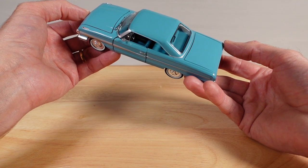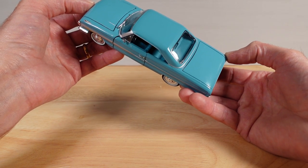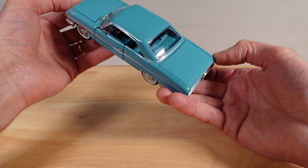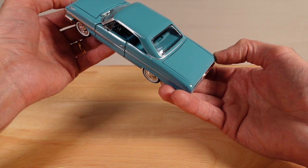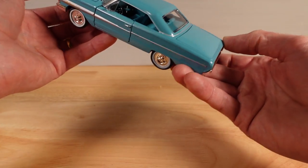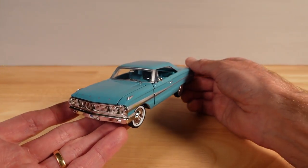But they are beautiful models. This set was a set of 12 and I have 10 of them to show you. The series was called Silver Age of Ford. Shall we take a look?